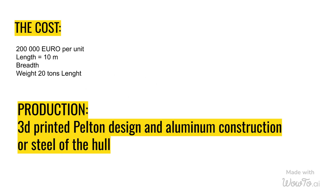The cost: 200,000 euro per unit. Length: 10 m. Weight: 20 tons. Production: 3D printed Pelton design and aluminum construction or steel of the hull.